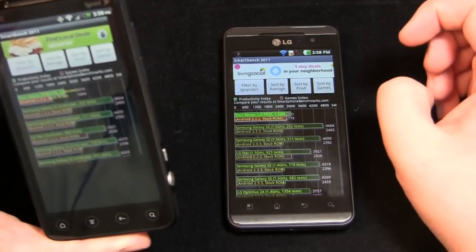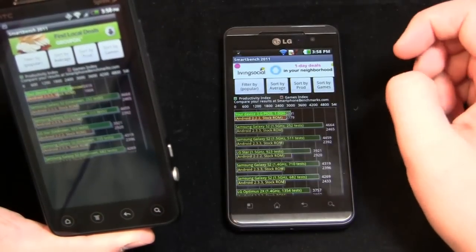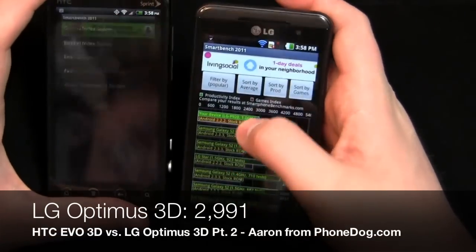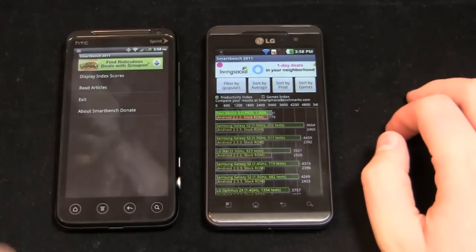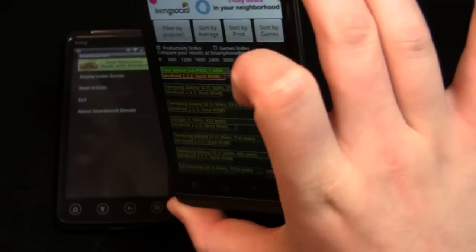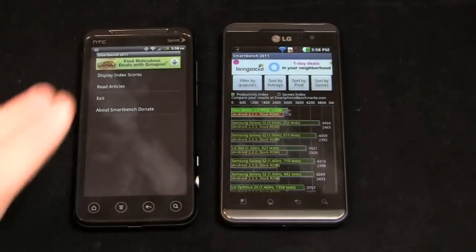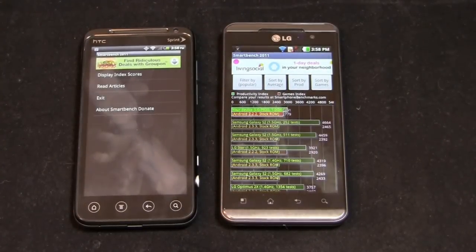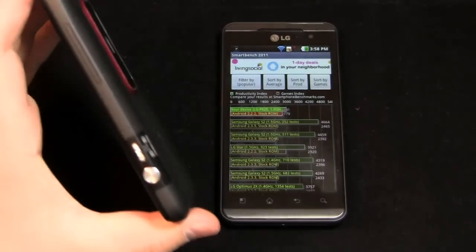Smart Bench productivity index results: the Evo 3D scored 2,416 on its stock Android 2.3.3, while the LG Optimus 3D pulled in 2,991. For comparison, the Galaxy S2 scored 4,664. So according to Smart Bench, the LG Optimus 3D is the faster device. With the stock ROM the Optimus scored 2,779. The haters will say use Quadrant Standard, but people asked for Smart Bench so here we are.